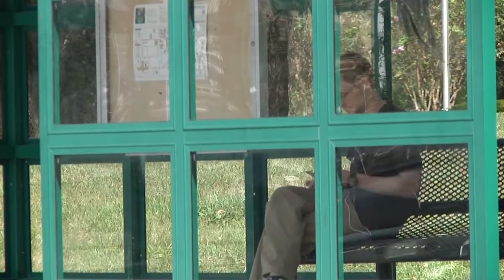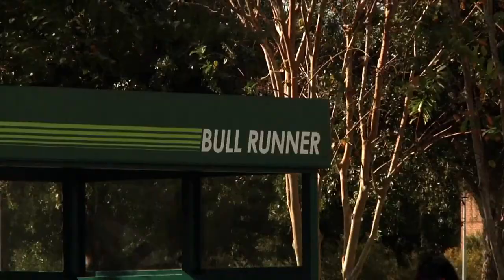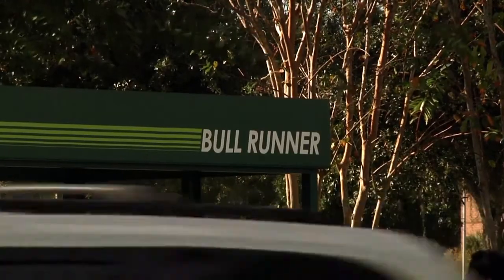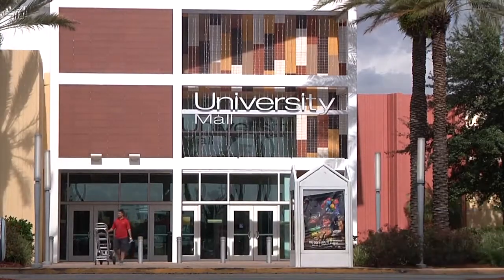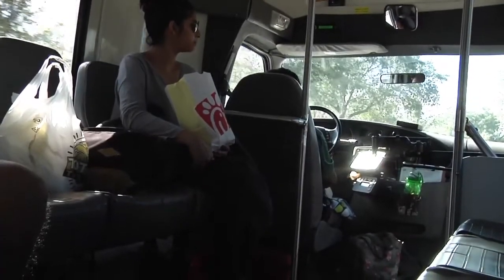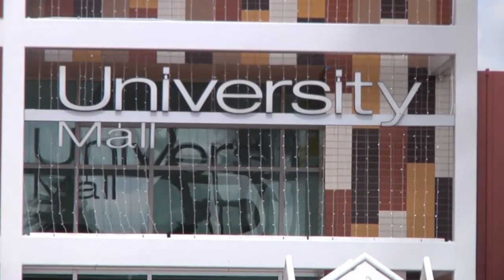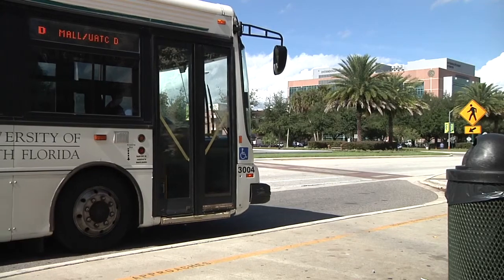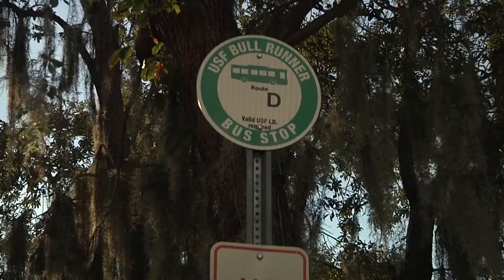In those early years, it was a small system. It didn't run all day — it ran during peak times. There was also a mall shuttle implemented in the early years, running around lunchtime from about 11 to 2. The mall has been a financial partner of the Bull Runner, sponsoring their route for several years, and that midday shuttle turned into a regular route.